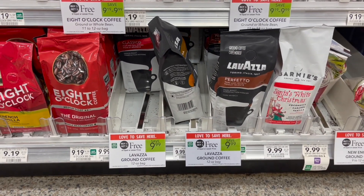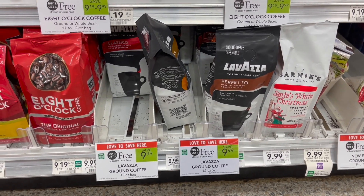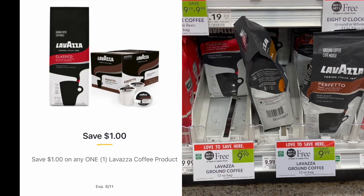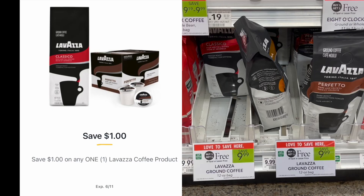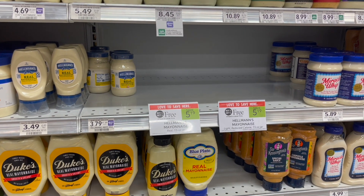Next I wanted to mention a deal on coffee in case you need some. The Lavazza coffee is buy one get one free at $9.99 — you can pick up the grounds or the K-cups. Pick up two bags or two boxes, use a dollar off of one Publix digital, and then submit your receipt to the coupons app for a dollar back on one. That makes your final cost for two just $7.99, or four dollars each.